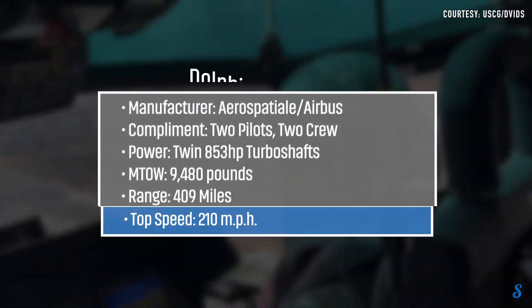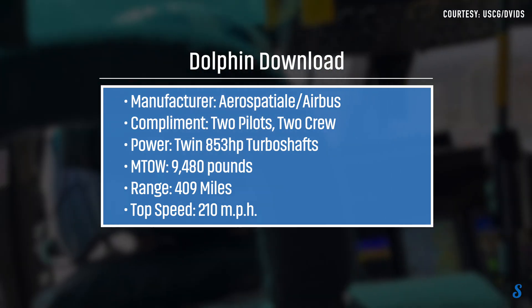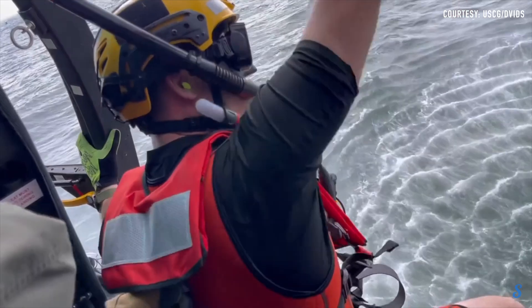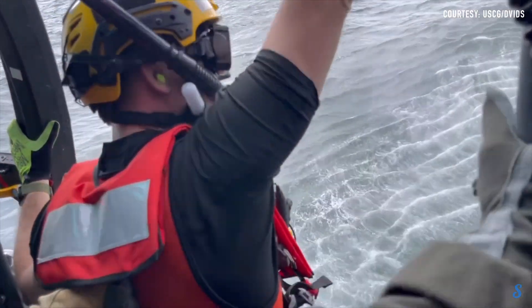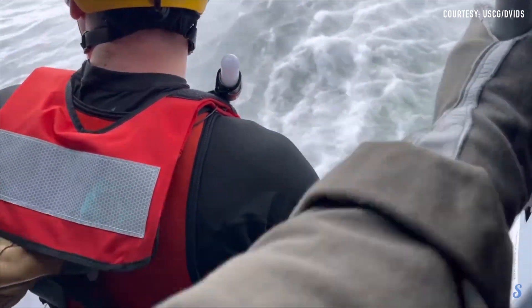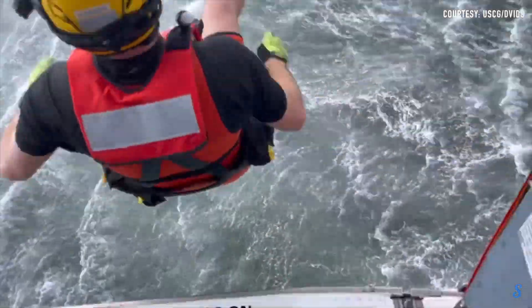The Dolphin is a utility helicopter developed in the latter part of the Cold War by Aerospatiale, the French firm that eventually became a key member of the consortium of companies that went on to form today's Airbus. A much upgraded version is known as the Eurocopter AS-365, and variants have been developed for military use worldwide, including even an attack role in Chinese service.